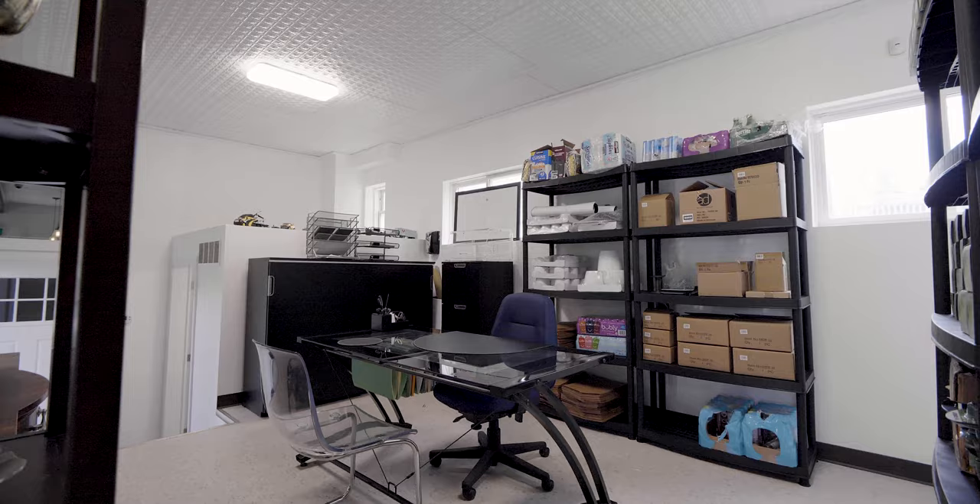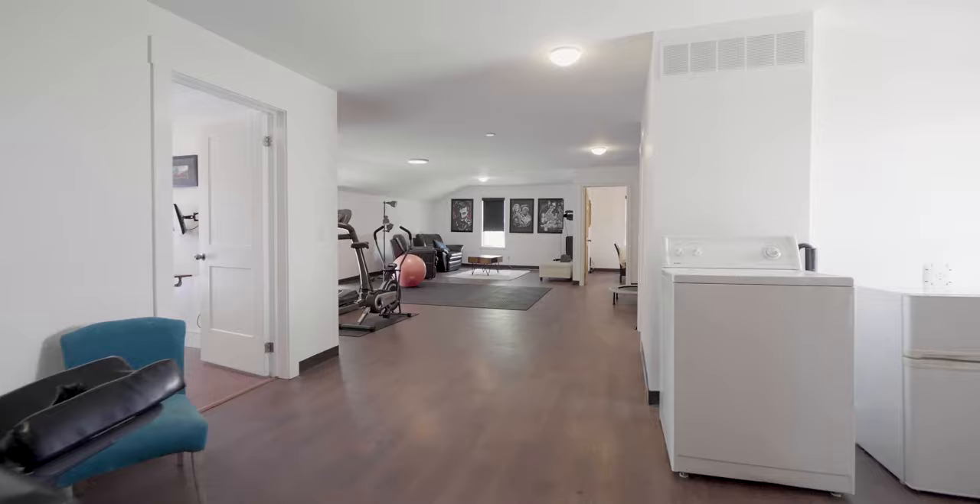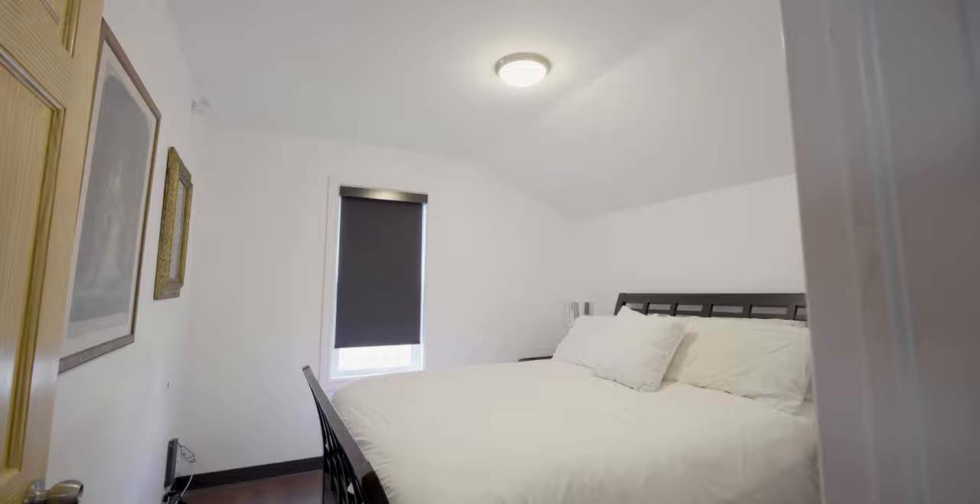The second floor flex space can be added to the commercial component of the property, used to create an additional apartment, or added to the residential side of the building. There are lots of great options and possibilities.